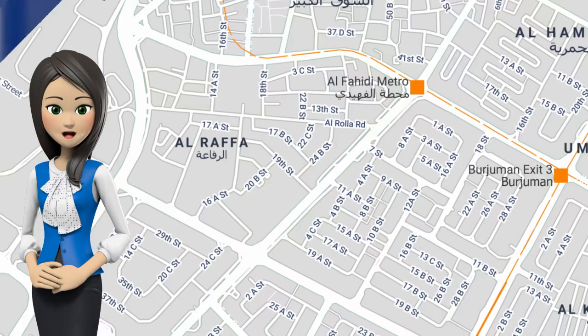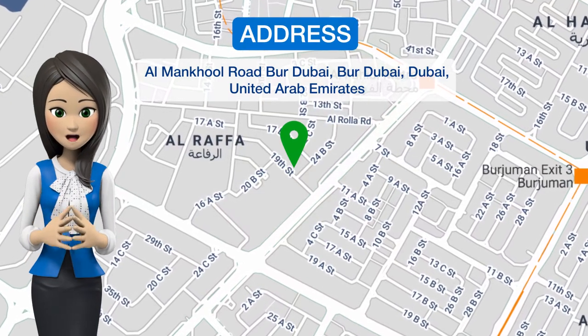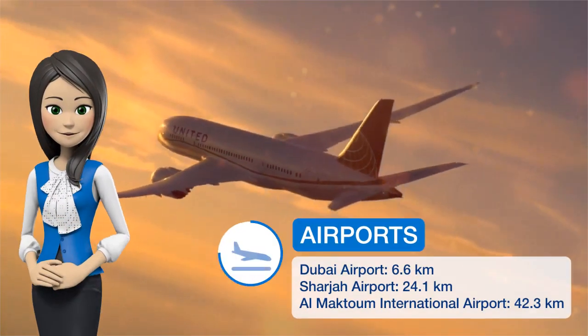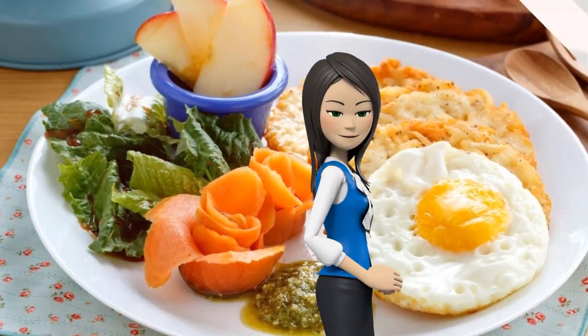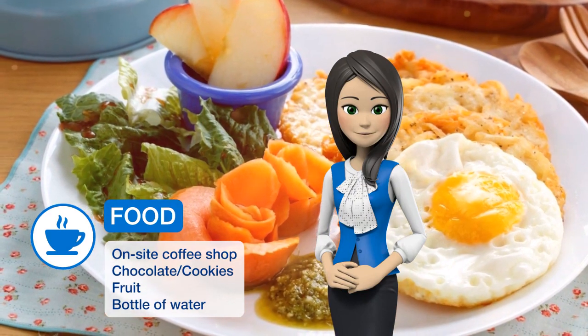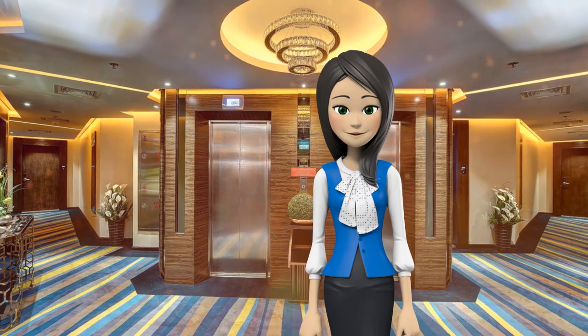2.7 km from Grand Mosque, Omega Hotel Dubai is located in Dubai and provides free Wi-Fi and express check-in and check-out. Featuring a garden, the four-star hotel has air-conditioned rooms with a private bathroom. The property is 4.3 km from Dubai World Trade Center and 6 km from City Walk Mall.